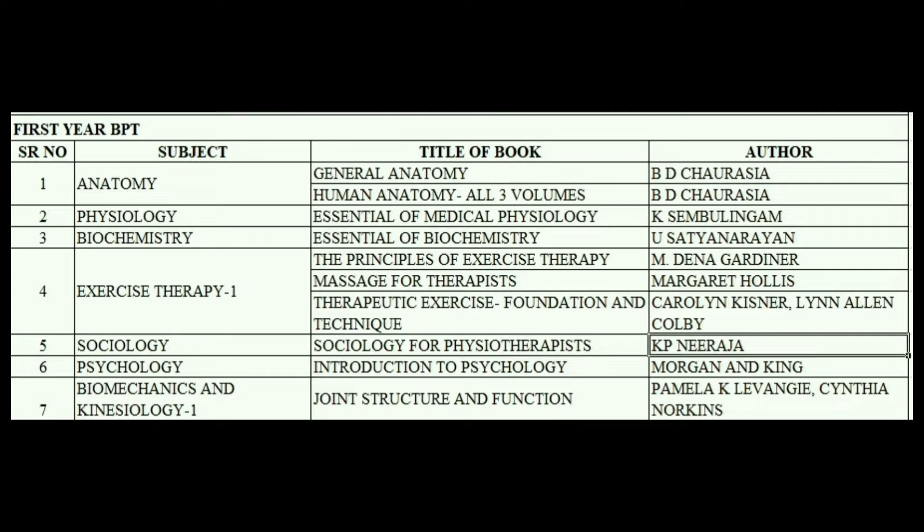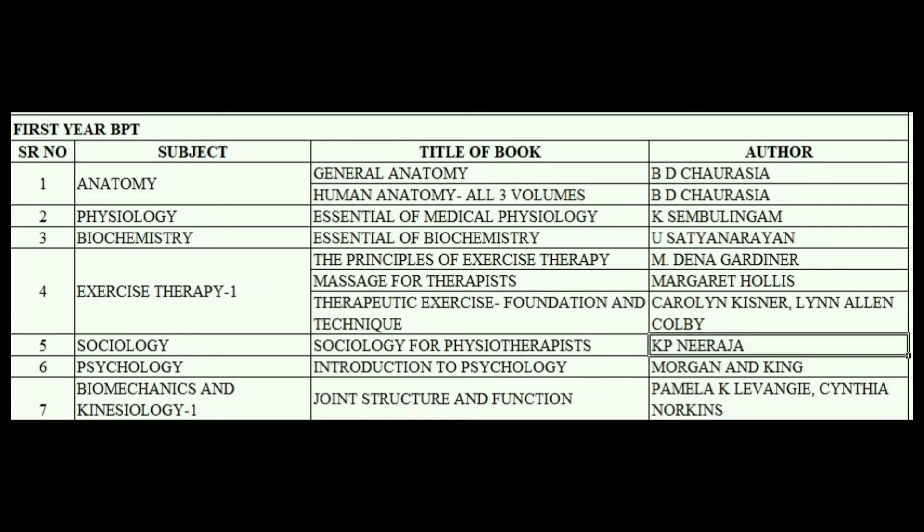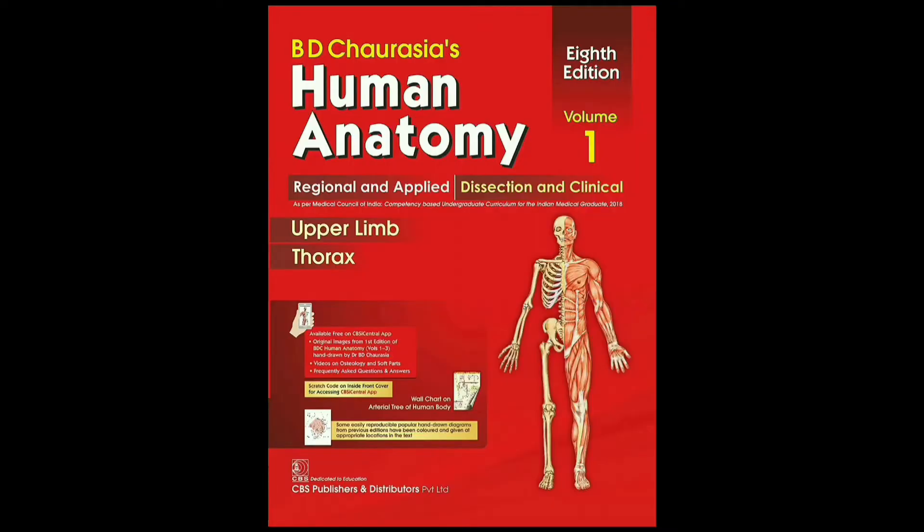Please do pause the video and take a screenshot as the title of the book and author is mentioned. Anatomy by B.D. Chaurasya. Anatomy consists of two books: General Anatomy and Human Anatomy.